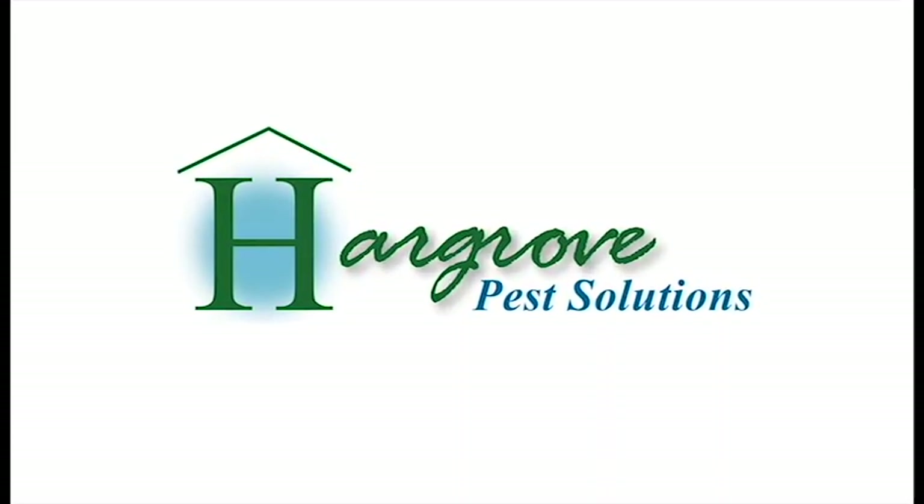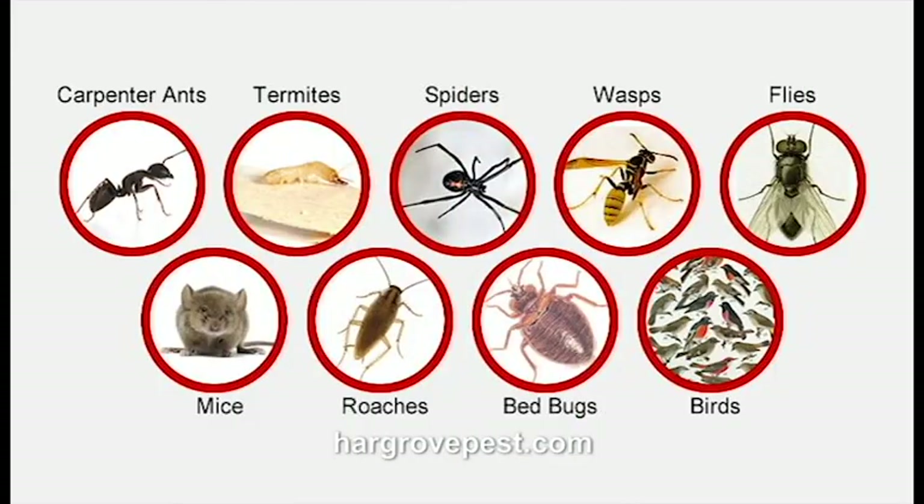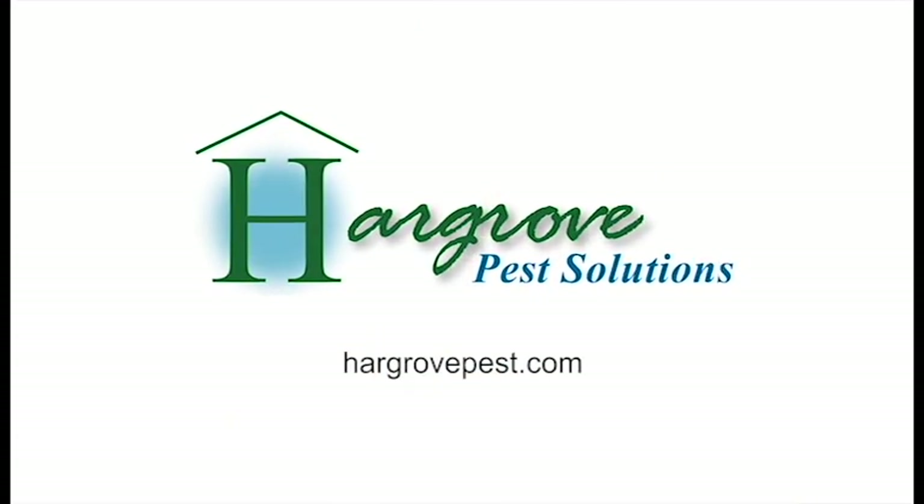You can rely on Hargrove Pest Solutions for termite protection with the Sentricon system. We also provide pest control, crawl space encapsulation, and wildlife exclusion services. Visit us online at HargrovePest.com.